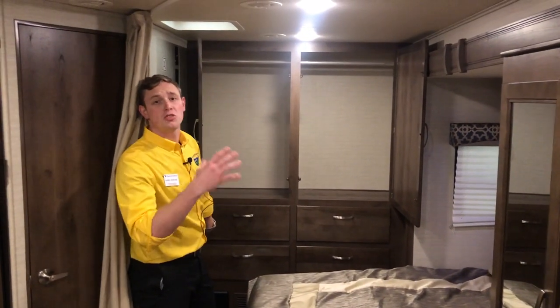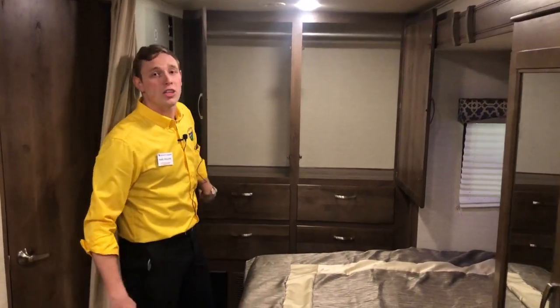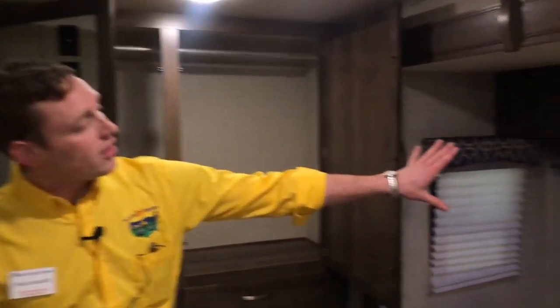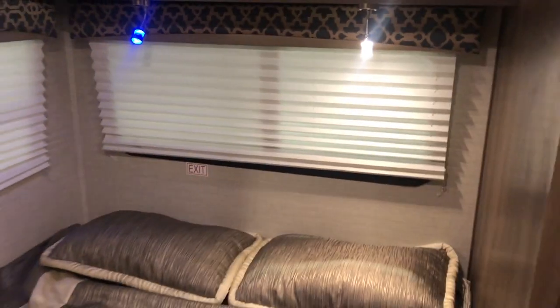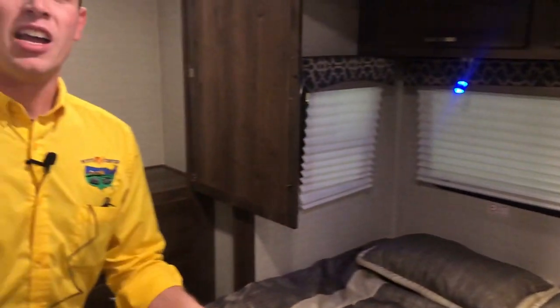You can fit evening gowns, suits, ties, tuxedos — anything like that — or you can just keep your polos here if you're trying to keep life a little more simple. Here in the bed as well, you'll notice two different reading lights: a white one and a blue one. The blue one is a little less intrusive, so if you want to read a book while your partner's sleeping, you're not really going to be bothering them.